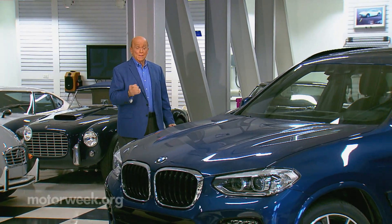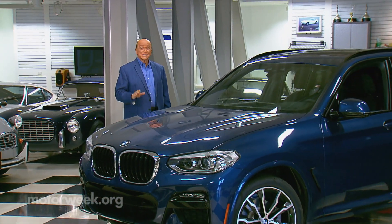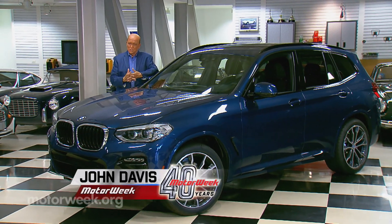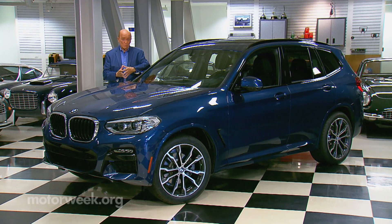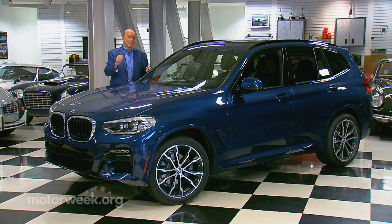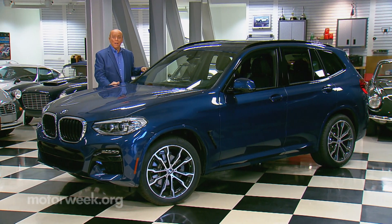The current third-generation BMW X3 has been on the road since 2018, so it's not time for an all-new one just yet, or even for a mid-cycle refresh really. But there is news about an added powertrain option, and as you might have guessed, there's a plug involved.